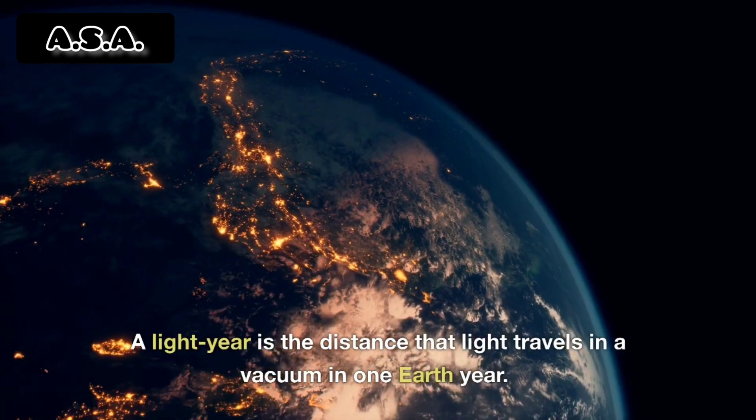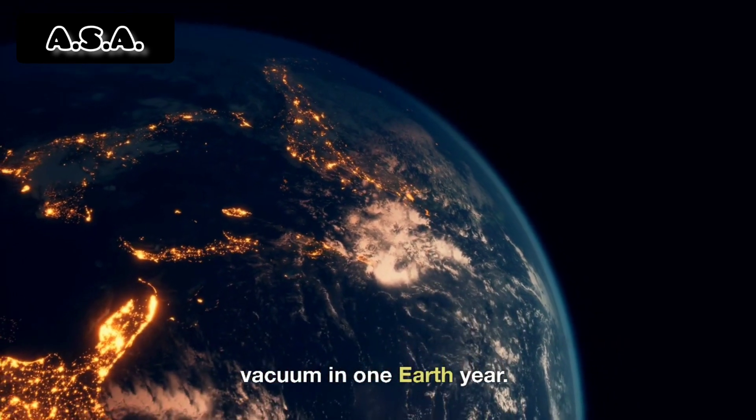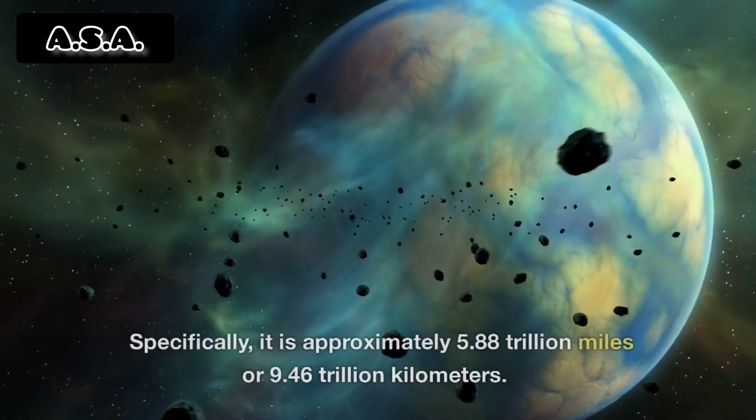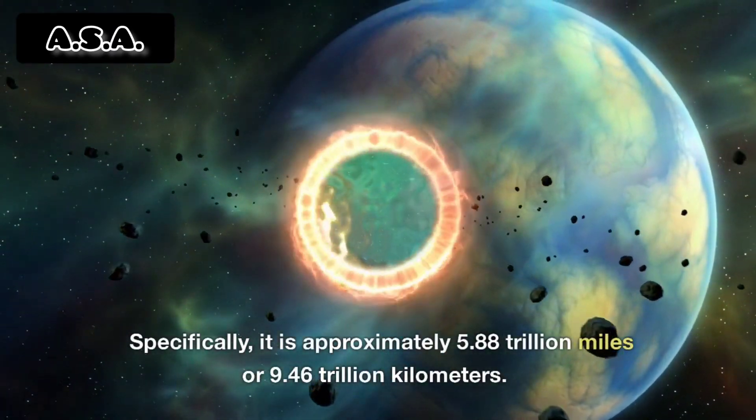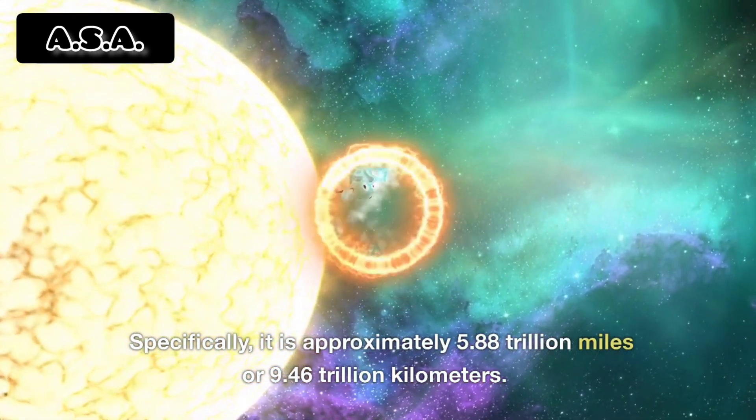A light year is the distance that light travels in a vacuum in one Earth year. Specifically, it is approximately 5.88 trillion miles or 9.46 trillion kilometers.